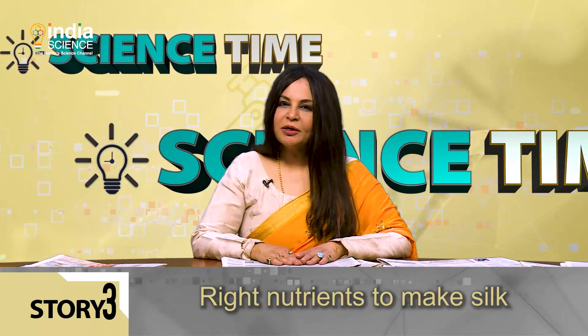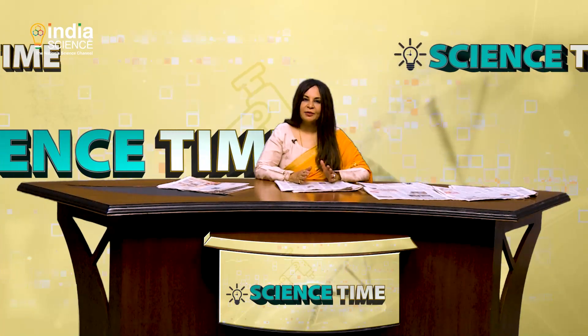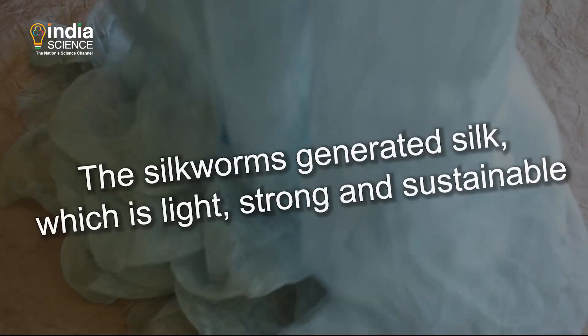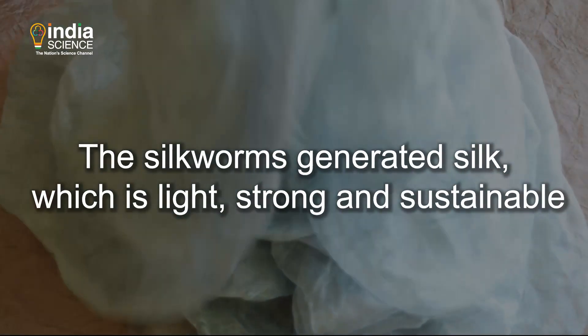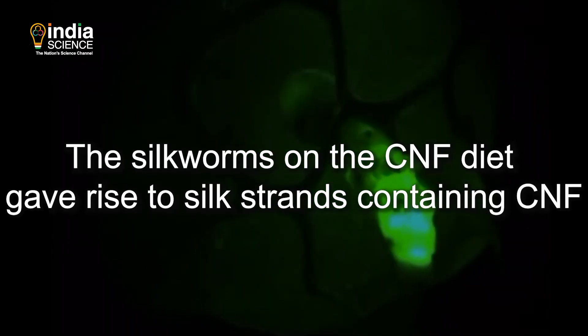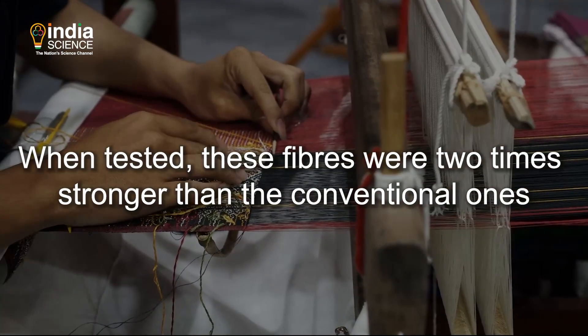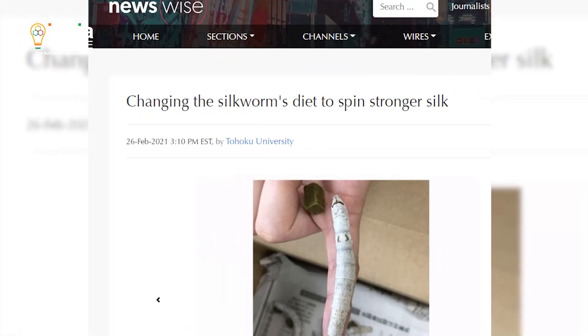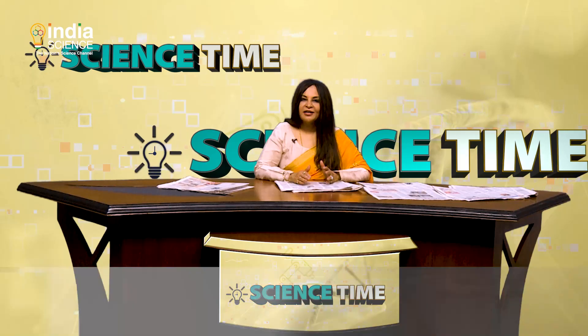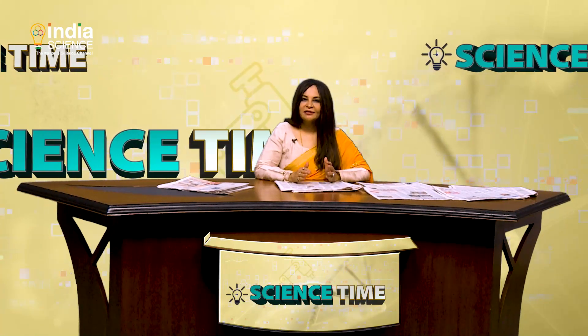By replacing the mulberry diet with a mixture of commercialized feed and cellulose nanofibers — or CNF — the silkworms generate silk which is light, strong and sustainable. CNF are tiny fibers produced from wood materials. The silkworms on the CNF diet give rise to silk strands containing CNF, and when tested, these fibers were two times stronger than conventional ones. The study demonstrates an environmentally friendly way to produce sustainable biomaterials by simply including CNF.